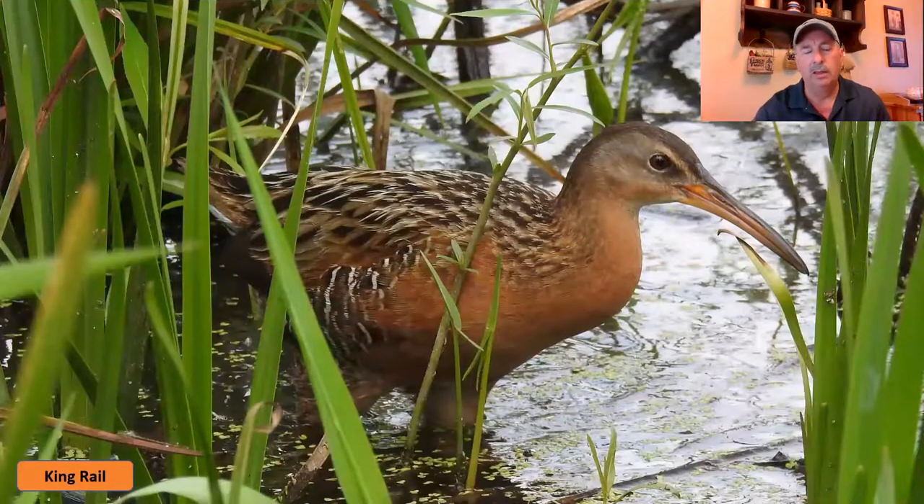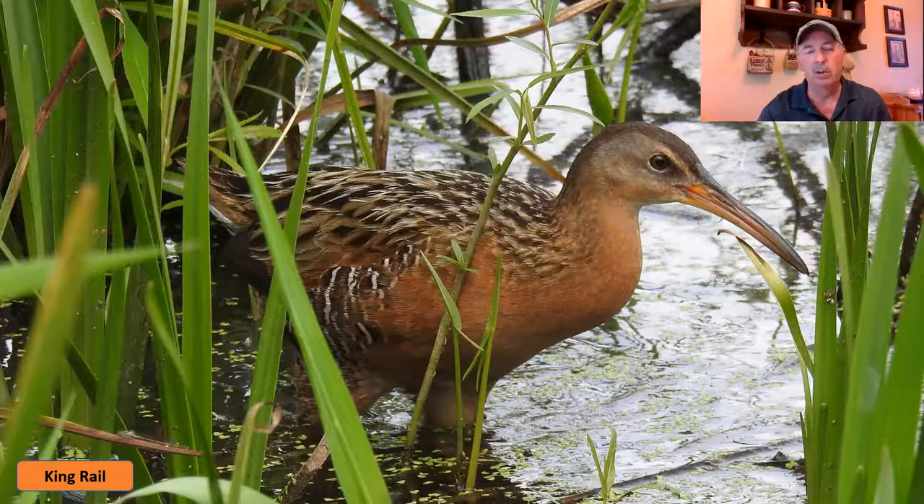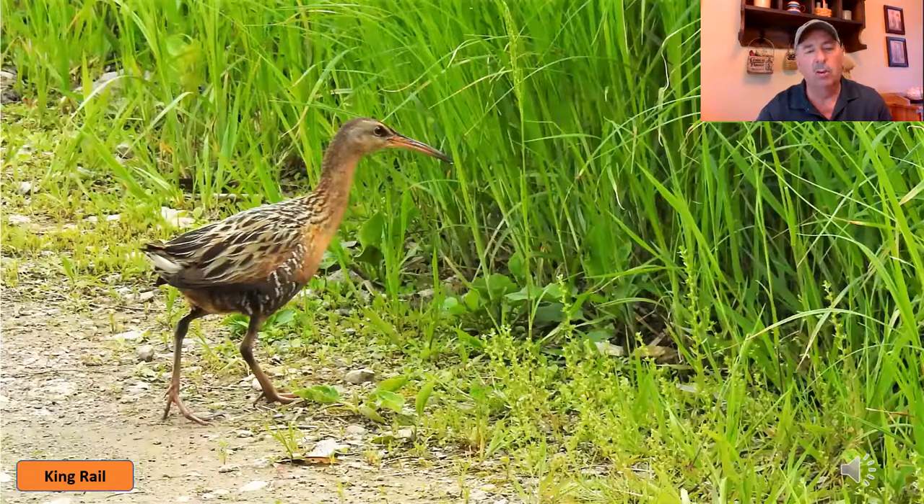Moving on to the largest of our rails in Ohio, which is the king rail — the king rail is quite a bit bigger than the other two rails, same kind of basic body design with the long bill like the Virginia rail and the short stubby tail. This is more like a small crow-sized bird, maybe a little smaller than a crow, but they stay well hidden most of the time.